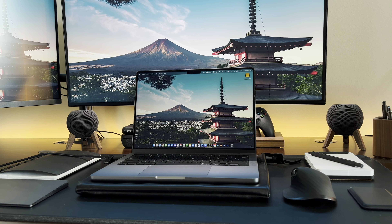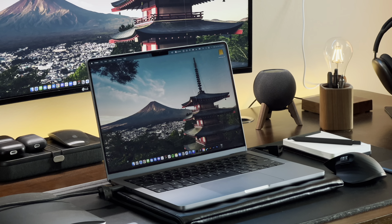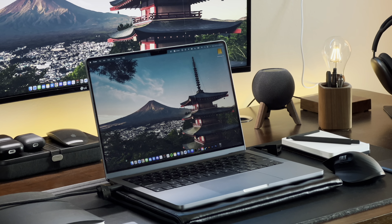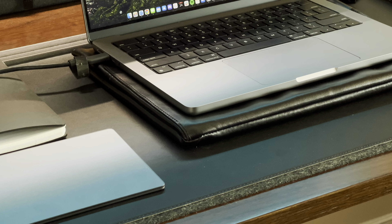Hey everyone, it's Ahmad. In this video we're going to talk about some MacBook accessories you absolutely need. The MacBook is such a powerful device that can help us get all of our work done efficiently, but in order to make the process even more efficient and enjoyable we have to pair it with some accessories.